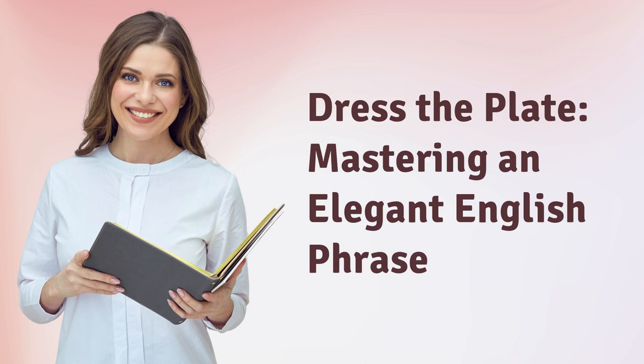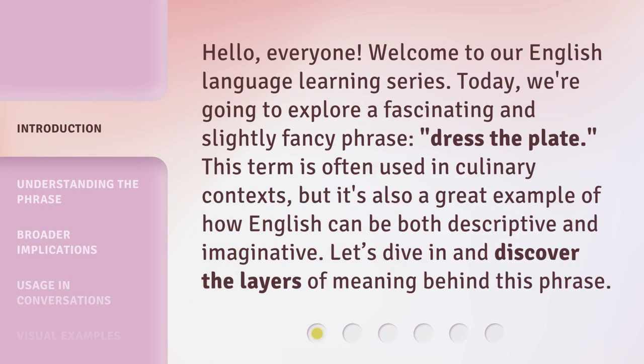Dress the plate — mastering an elegant English phrase. Hello everyone, welcome to our English language learning series. Today, we're going to explore a fascinating and slightly fancy phrase: "dress the plate." This term is often used in culinary contexts, but it's also a great example of how English can be both descriptive and imaginative. Let's dive in and discover the layers of meaning behind this phrase.